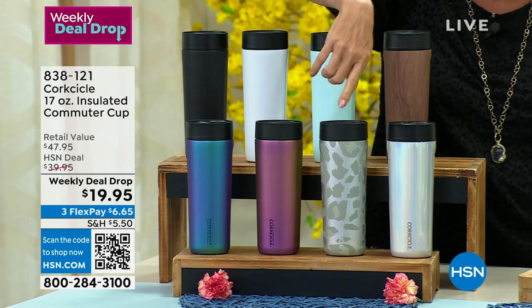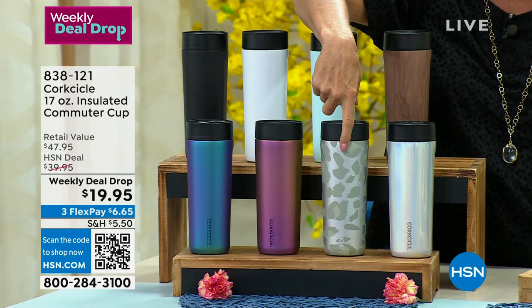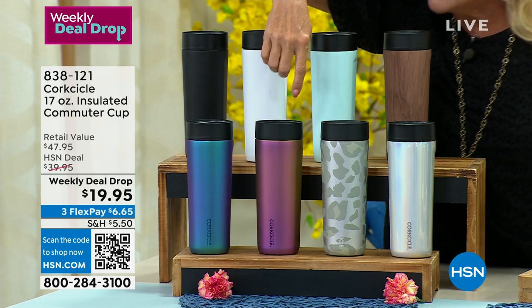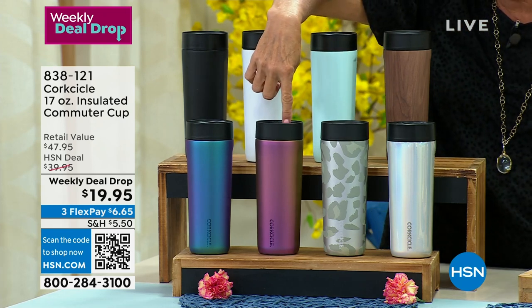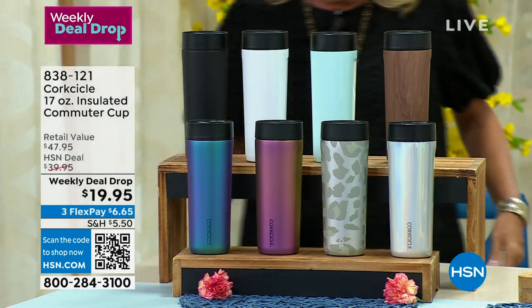This is a new leopard. I have to tell you, the last time we did a Corksicle collection, anything that was in a print sold out literally at 1 a.m. in the morning. Then we also have Nebula — I bought the Nebula last time I was on — and we also have another new one called Dragonfly.